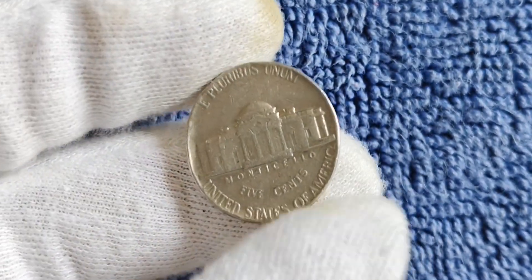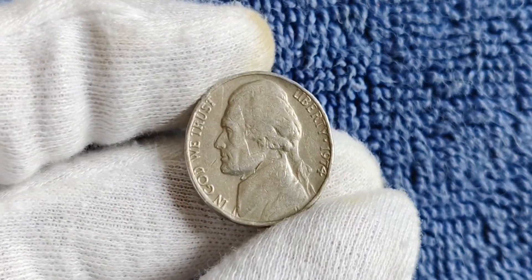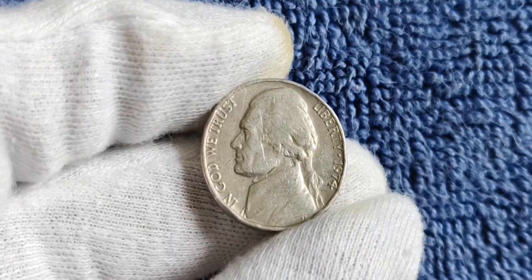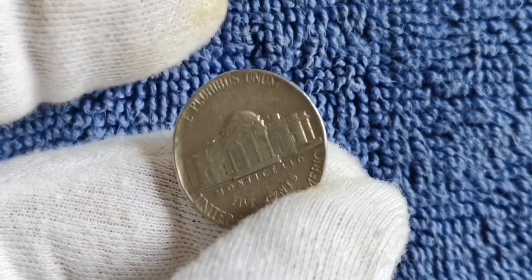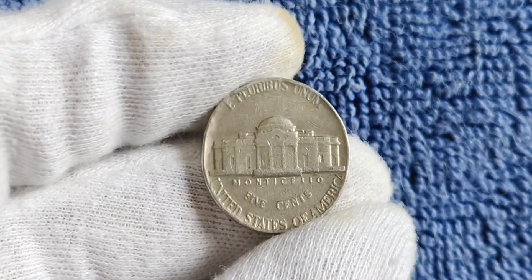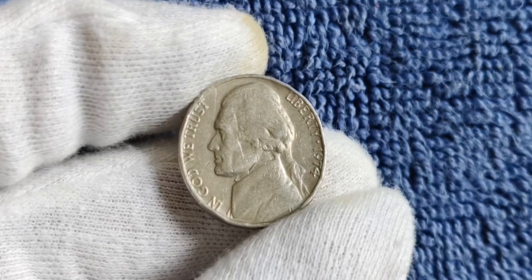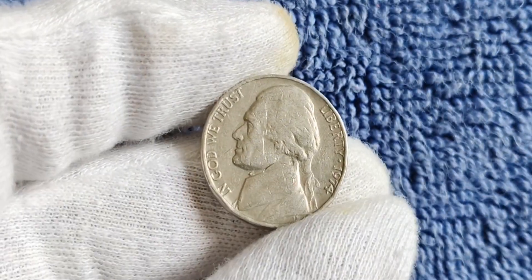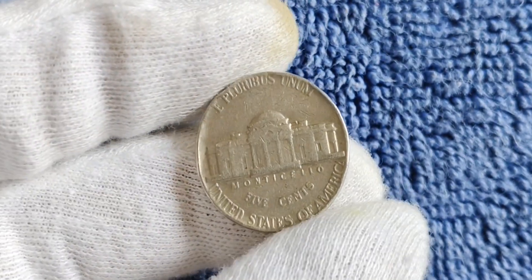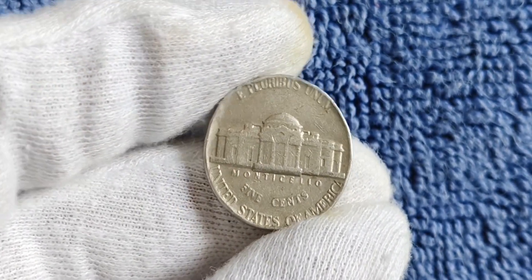You might be wondering how to spot a 1974 no mint mark Jefferson nickel. These coins can be identified by carefully examining the reverse side of the coin — if you don't see a mint mark below the Monticello building, you may have stumbled upon a valuable treasure. The 1974 no mint mark Jefferson nickel is one of the most sought-after coins in the numismatic world. Some experts believe it could be worth as much as millions of dollars depending on its condition and rarity. If you do manage to get your hands on one, be sure to have it authenticated by a professional coin grading service.